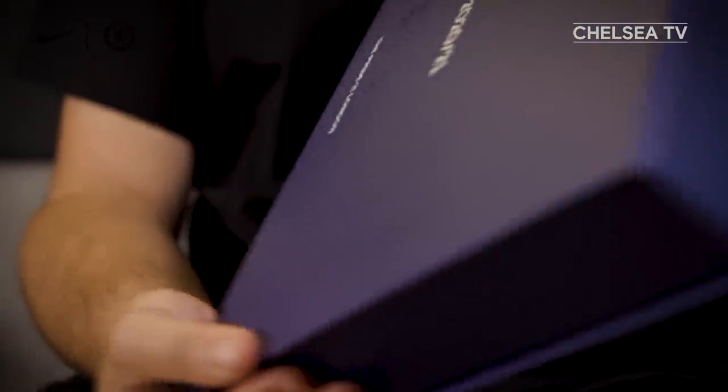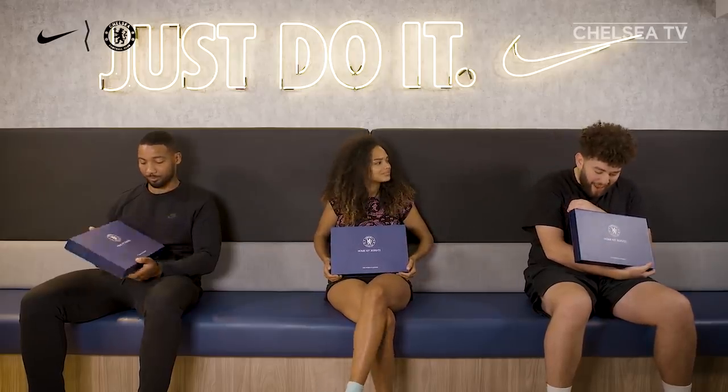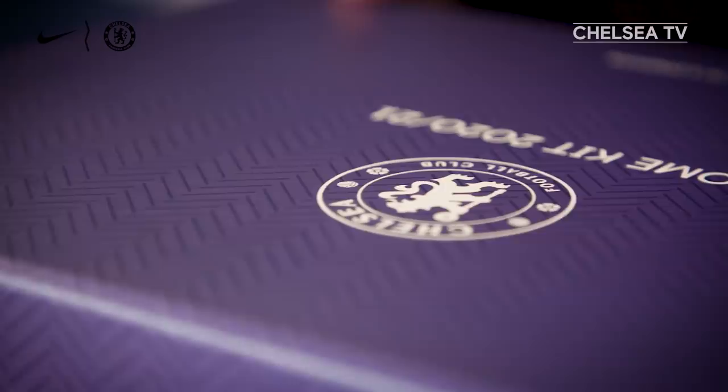Let's kick things off then. As you can see, we have all been given a very, very special box that holds a kit inside. And much like the kit itself, it is very fancy, very classy, very West London. It is very West London — we're all about style on this side of London.